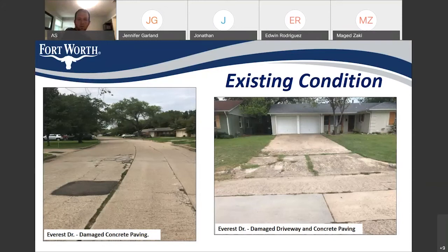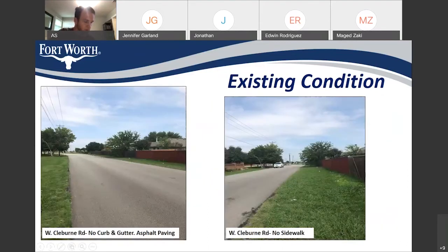In this slide, you can see the existing condition of the street. These pictures are from Everest Drive, and you can clearly see the poor condition — damaged concrete paving, a lot of cracks, and some areas have asphalt repair spots. On the other photo, you can see the poor condition of the driveways: damaged concrete, grass grown between the joints. Also, these photos from West Kiliburn Road show that the street is in asphalt, and there are no curbs and no sidewalk on both sides.